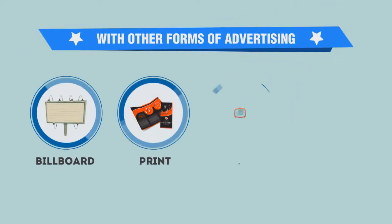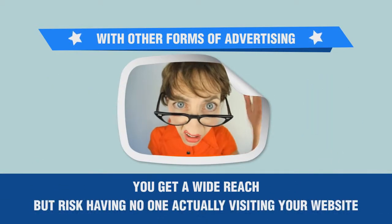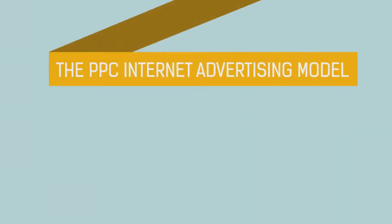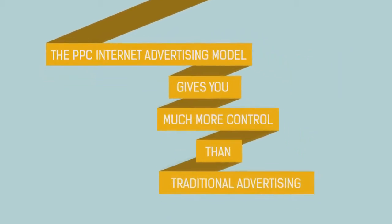With other forms of advertising — billboard, print, TV, or radio — you get a wide reach but risk having no one actually visiting your website. With PPC, you get what you pay for. The PPC internet advertising model gives you much more control than traditional advertising.